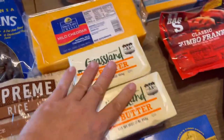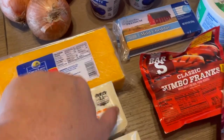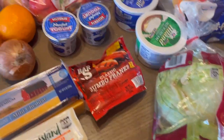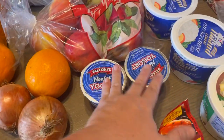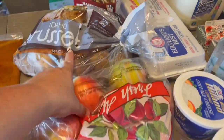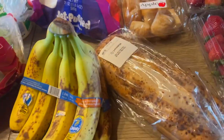Two packages of butter, mild cheddar — that's two pounds — there's also an eight-ounce pack of hot dogs, two heads of lettuce, two onions, two oranges, two yogurts, sour cream, cottage cheese, a bag of apples, a bag of potatoes, 18 eggs, and a bundle of bananas.